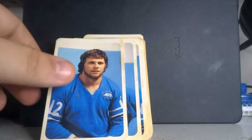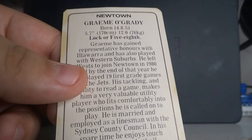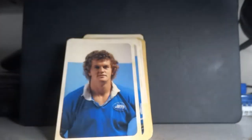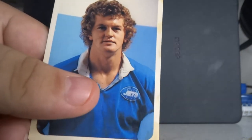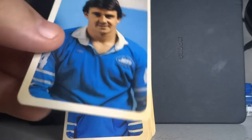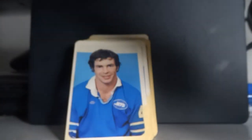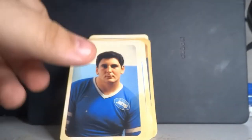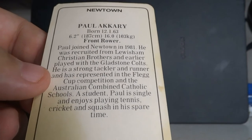Next up, Graham O'Grady, born 1953, who gained representative honours with Illawarra and also played with Western Suburbs — same as Tommy Raudonikis. Then there's Phil Sigsworth, fullback or five-eighth, who'd have been about 21 or 22. Chris Doyle, a winger or centre for Newtown. Jeff Hunt, a five-eighth or centre. And Paul Akkari — born 12th of January 1963, so he would have been about 19 or 20 when he played that season.